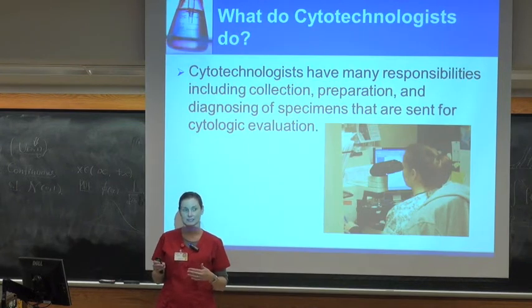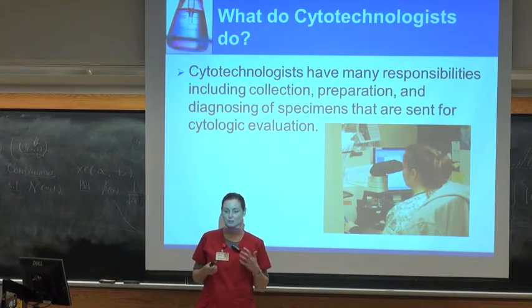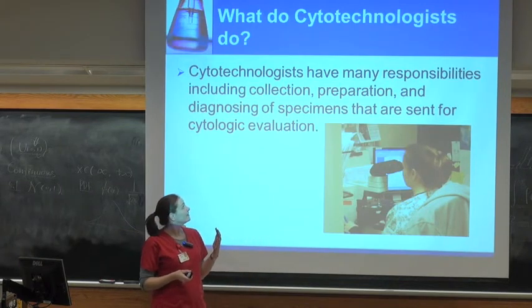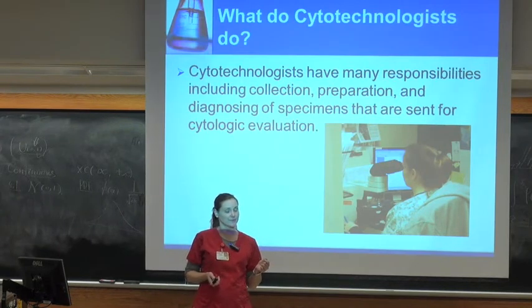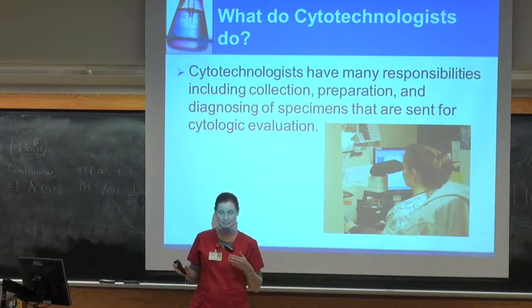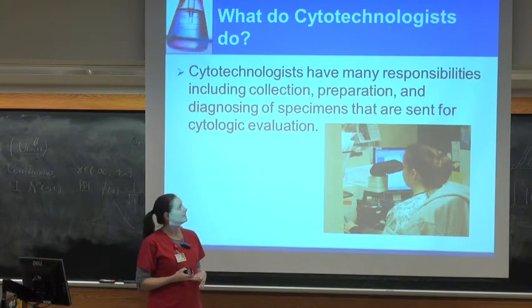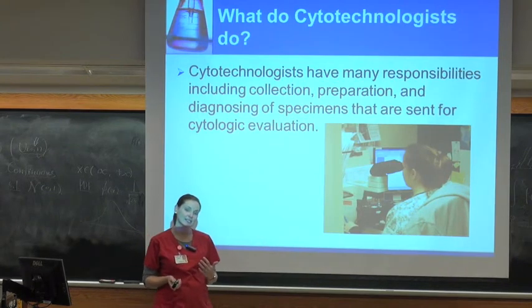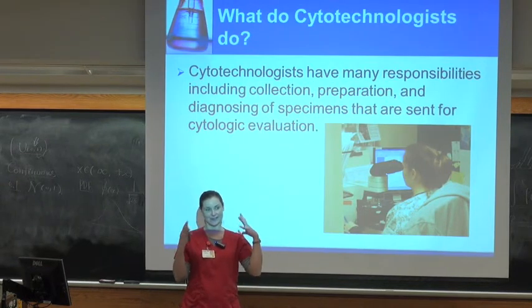Right there on site you process it. You do a quick stain, smear it. We have a scope on a cart that we wheel around the hospital and you evaluate it right there on site. That way you're able to tell the proceduralist if there's enough material to take back to the lab and process it. It's a really important service that we provide. If we weren't there to do that, the sample gets all the way back to the lab, takes a couple days to get processed, and then there's not enough there — now the patient has to return to the hospital and have the whole thing done again. So it saves a lot of time, saves the patient money, and it's also the limit of our patient interaction, but it's fun to get out of the lab a couple times a day and actually see the face of the people that you're helping.